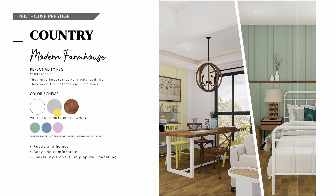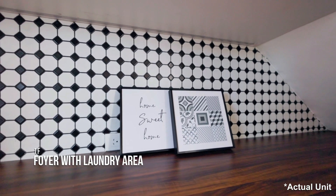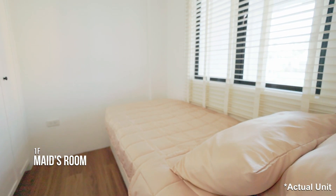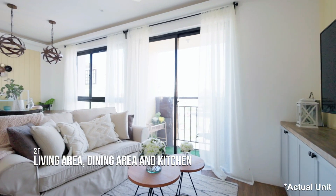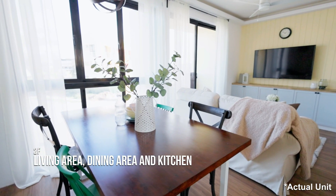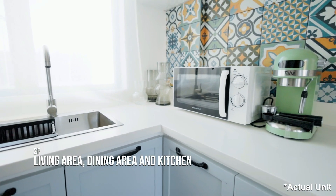The last design by the penthouse prestige is the country unit. This is your dream home that detaches you from your professional life and lets you enjoy your personal passions. In terms of look, you'll have a modern farmhouse feel. For the second floor, it is a comfortable and warm area. In the living area, you'll have a roll-arm sofa in beige linen fabric. For the dining area, you'll have a solid wood dining table with mismatched chairs and a pair of industrial orb chandeliers. You'll have Spanish-inspired tiles as a kitchen backsplash to reinforce the modern farmhouse feel.